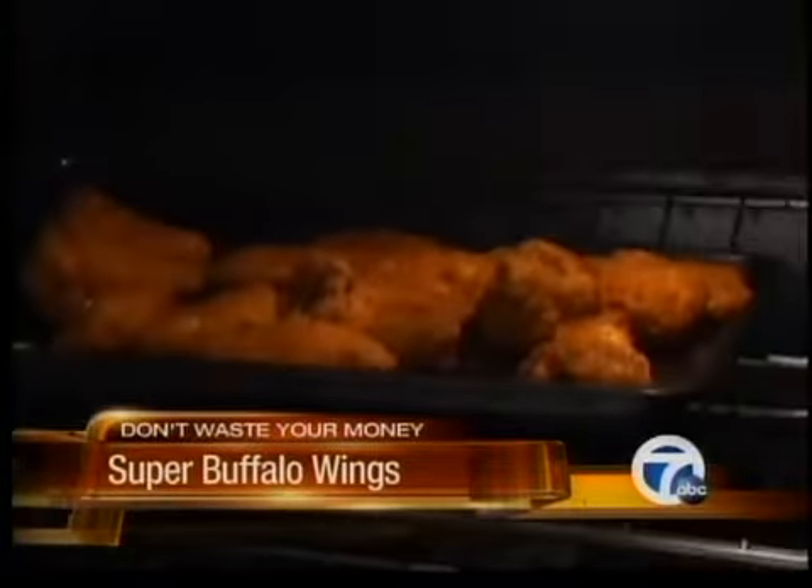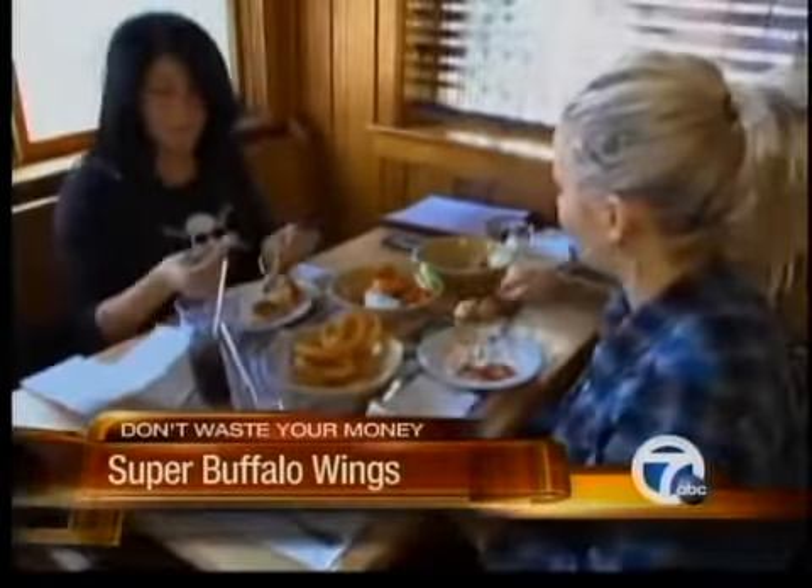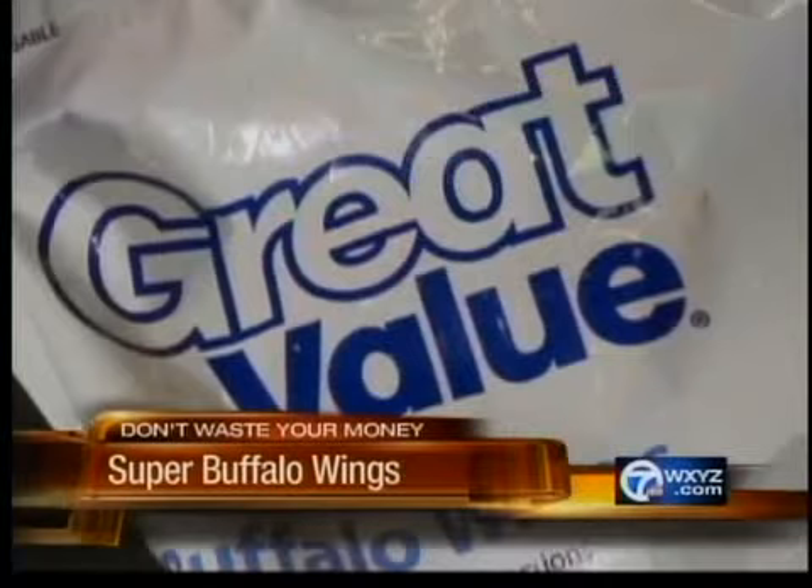You want a moist, tender chicken with a crispy coating, and you want spiciness, but not so much that it overpowers the wing. Consumer Reports says some come up a little short — they didn't have the kind of crispy, fried impression you get in a restaurant-quality wing. And some didn't taste great, either. Testers said the Weaver Buffalo Wings had a fake butter flavor.